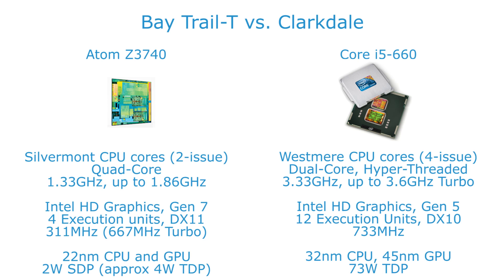Where the Atom could potentially have an advantage however is that it has a later generation of Intel HD graphics — generation 7 as found in Ivy Bridge chips — which brings with it DirectX 11 support, as opposed to just DirectX 10.